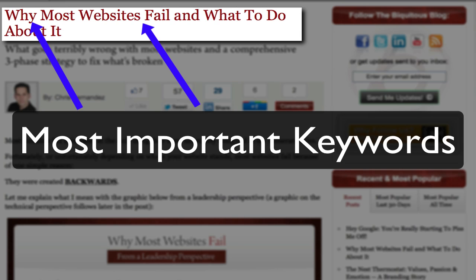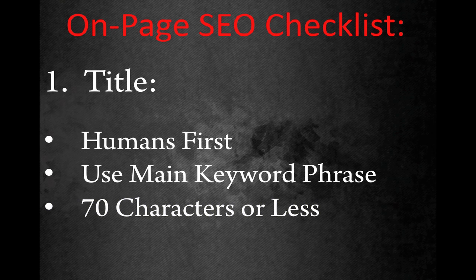Try and put your most important keywords towards the beginning of the title. Finally, make sure that your title is less than 70 characters in length, although this isn't a hard and fast rule. Sometimes, depending on the content, you'll need to make your title longer than 70 characters, but as a general rule, try to keep it below this number.